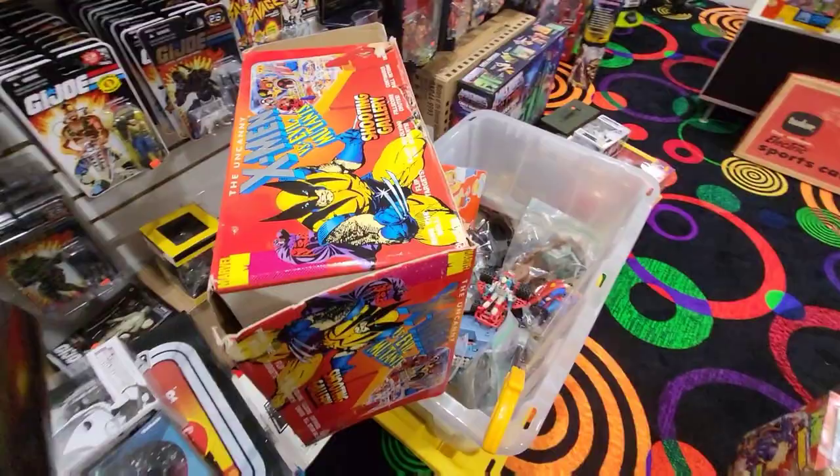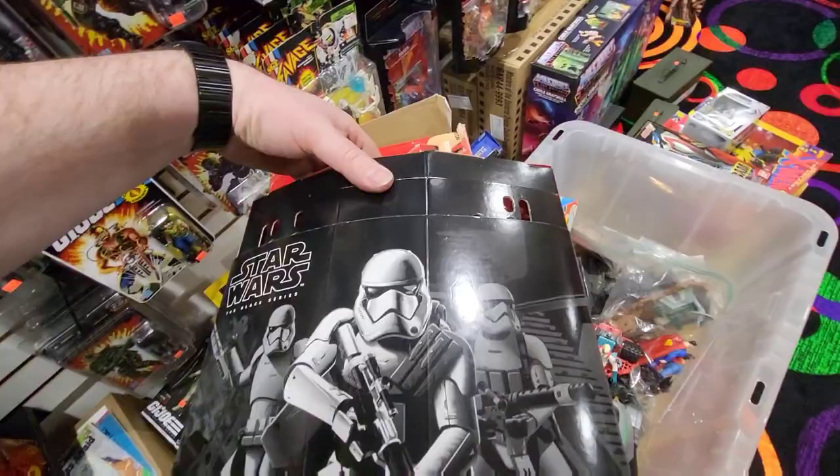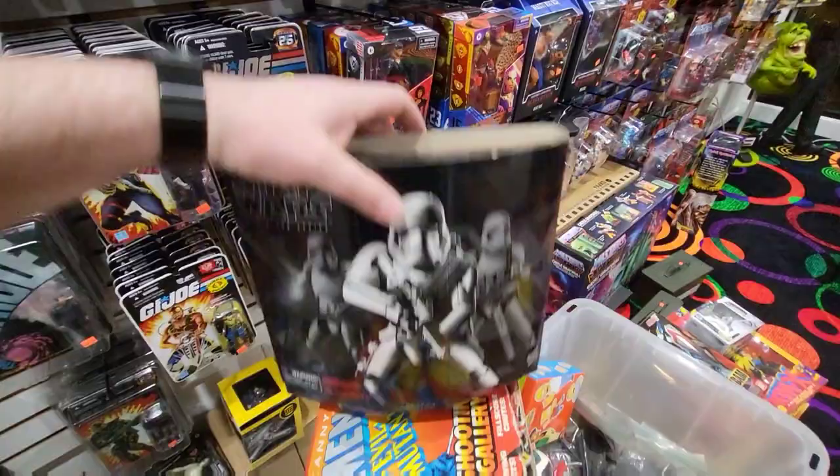We got Asajj Ventress, Cad Bane, Stormtroopers, Battle Droids, Qui-Gon Jinn, another Anakin, and a multi-pack — I'm not sure which one this is. We had another collection come in right before I left, so I'll show you some of that too. What is this? Oh, First Order Stormtrooper — it comes with a bunch of weapons and accessories.